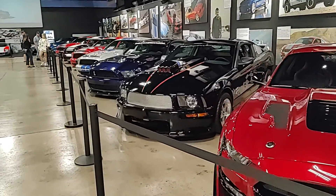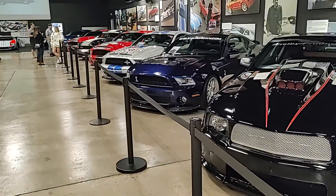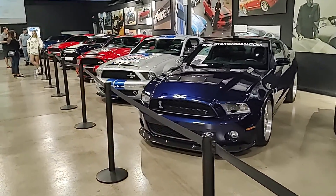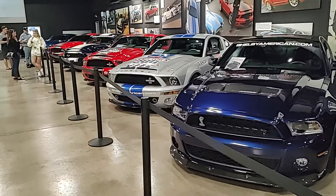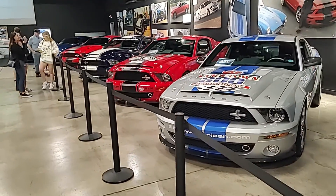Quick little tour and overview of the Shelby Museum — love this place. I think I'm going to be getting me a souvenir when I take off. There's a nice little clearance section I was looking at; I think I can afford some of that stuff.